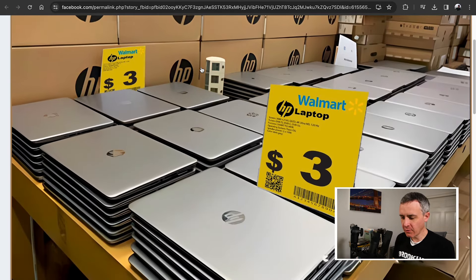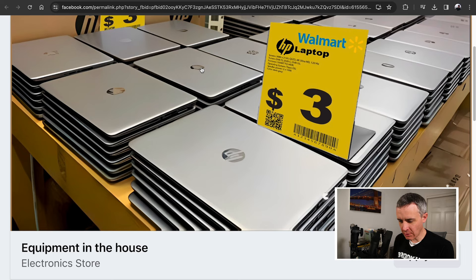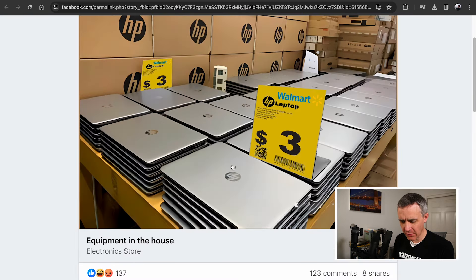It's obvious. $3 for a brand new HP laptop from Walmart — it's just not going to happen. It's way too good to be true. And it looks like they actually used Apple laptops and Photoshopped the HP logo in there or something. It looks really strange — they look like MacBooks.